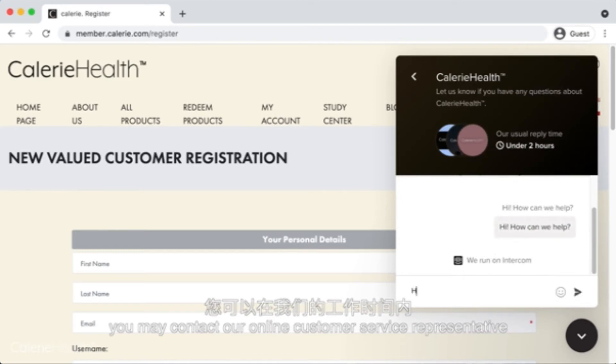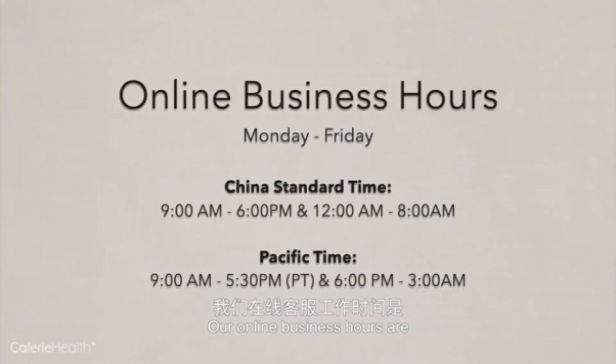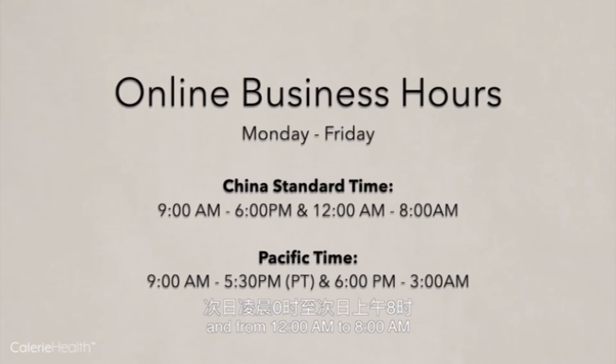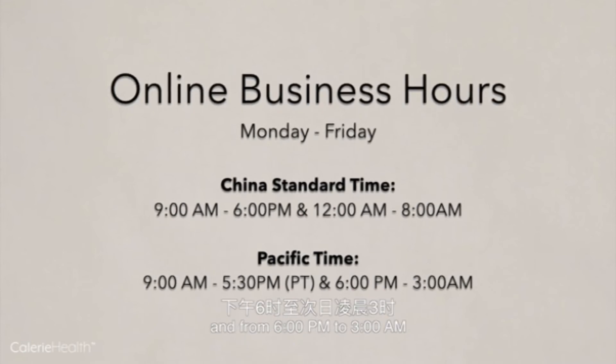Through this conversation box, you may contact our online customer service representative during our business hours. Our online business hours are Monday through Friday — China Standard Time from 9 a.m. to 6 p.m., and from 12 a.m. to 8 a.m. Pacific Time from 9 a.m. to 5 p.m., and from 6 p.m. to 3 a.m.